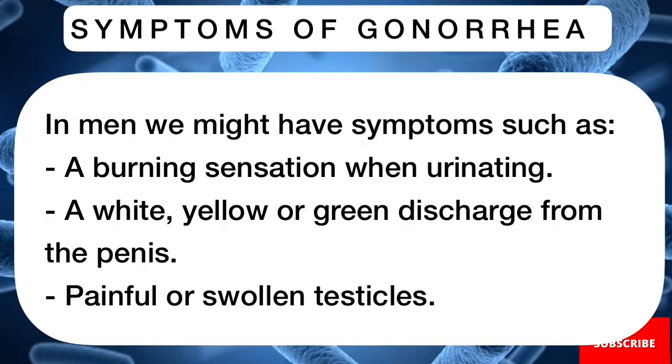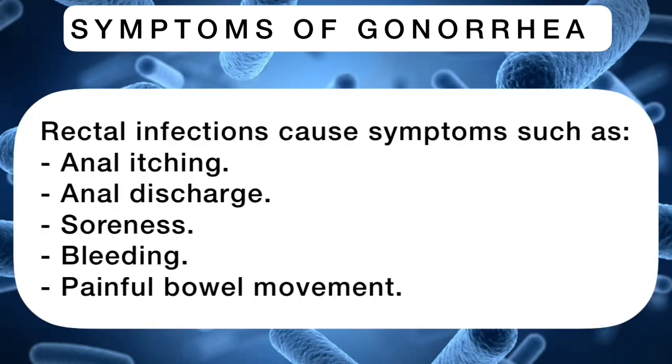In men, you might have symptoms such as a burning sensation when urinating, a white, yellow, or green discharge from the penis, and painful or swollen testicles. The symptoms caused by rectal infection include anal itching, anal discharge, soreness, bleeding, and painful bowel movements.